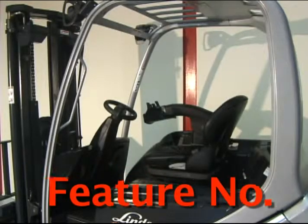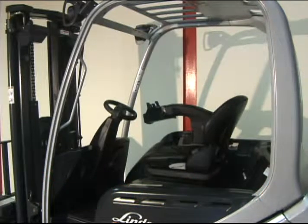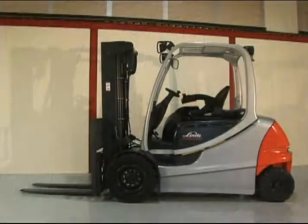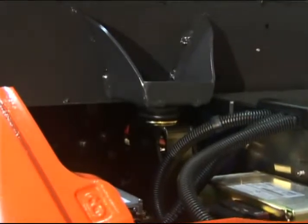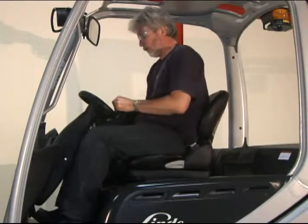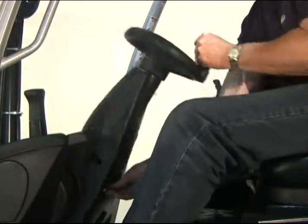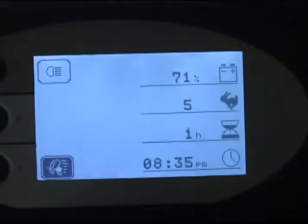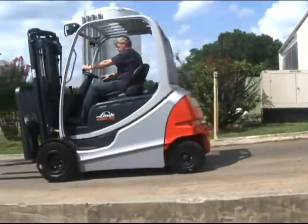Superb ergonomic design throughout the RX 60 series places the focus on maximum operator comfort, control, and safety. A multitude of standard comfort-enhancing features have been incorporated, including a shock-mounted operator cab suspension system, full floating shock-mounted three-way adjustable full suspension operator seat, superb all-around visibility, adjustable steering column, graphic instrumentation and system status display, and automatic ramp hold — no brake needed.